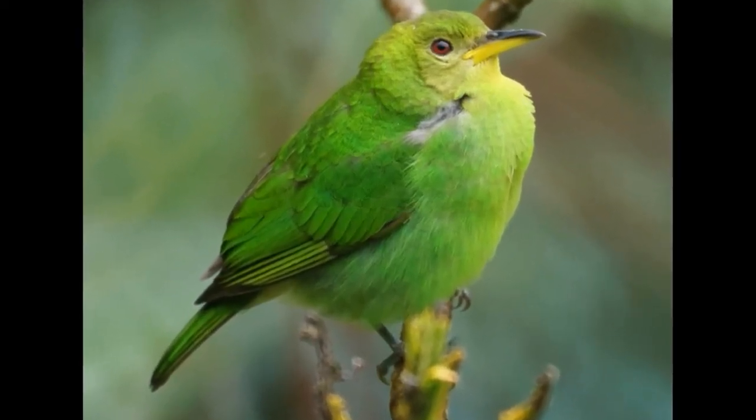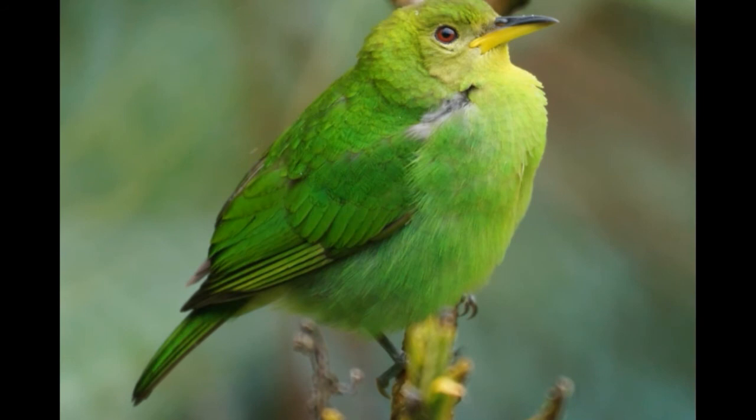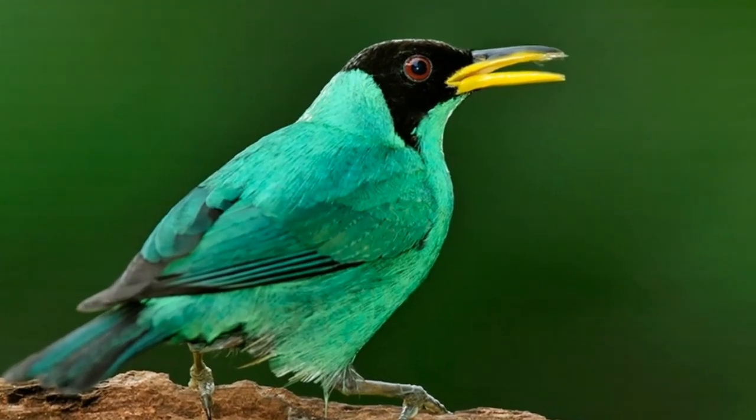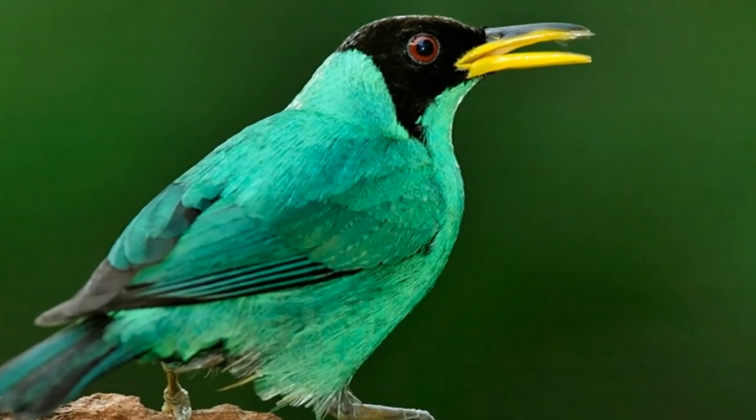Green Honey Creeper is a songbird that vocalizes by producing sharp chips. Green Honey Creeper usually lives in pairs. They can also live as part of larger groups, or flocks, with birds of other species such as other Honey Creepers, Warblers, and Tanagers. Life in larger groups provides safety against predators because they can be more easily spotted.